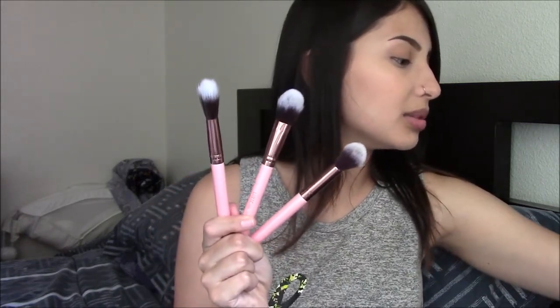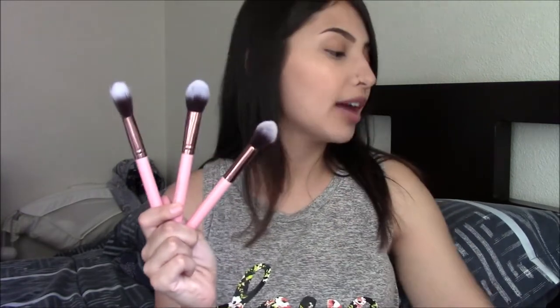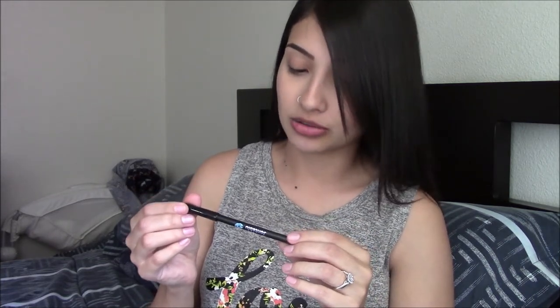These are not my first Luxi brushes — I have a few of my own over here. I already know they are great quality; I've never had any problems with shedding or anything breaking like that. The next thing in the box is by Jaunted Blue — it's an eyeliner pencil in dark brown. It retails for $5. It's a waterproof eyeliner and 100% vegan.